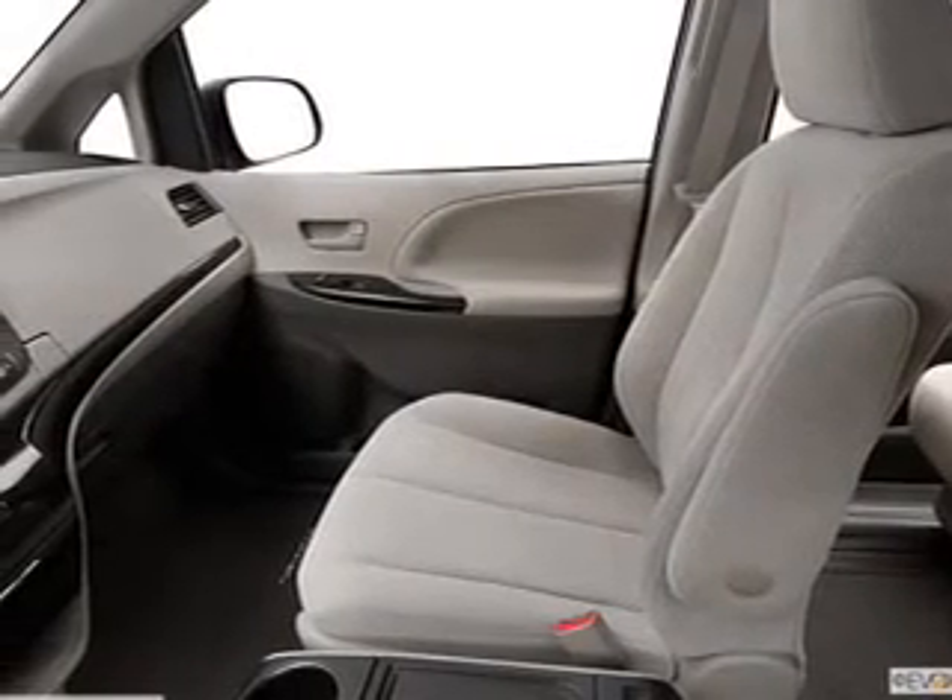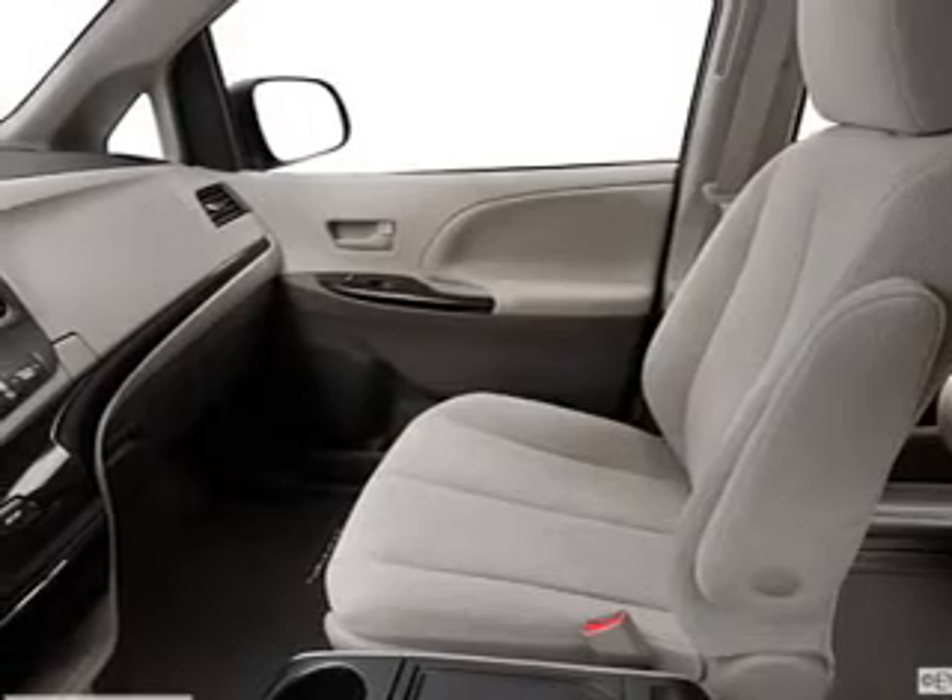Traction control, stability control, and daytime running lights are also included. Let us put you in the driver's seat today — call or click to contact us.